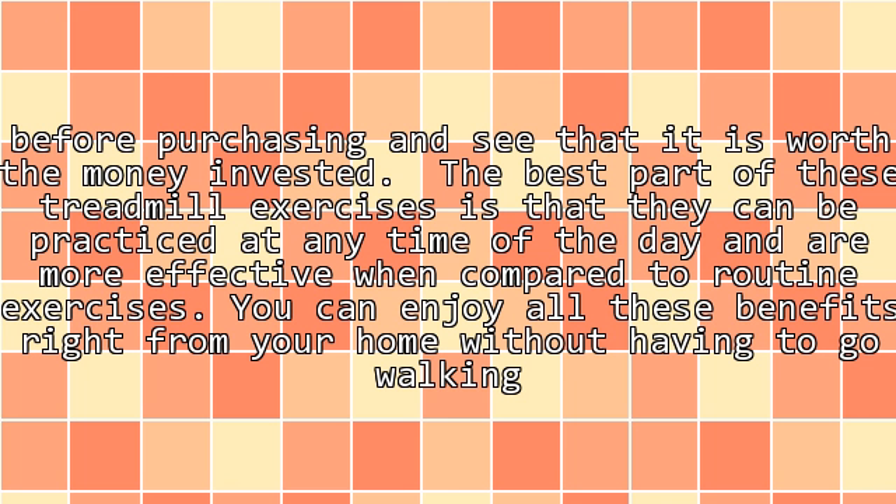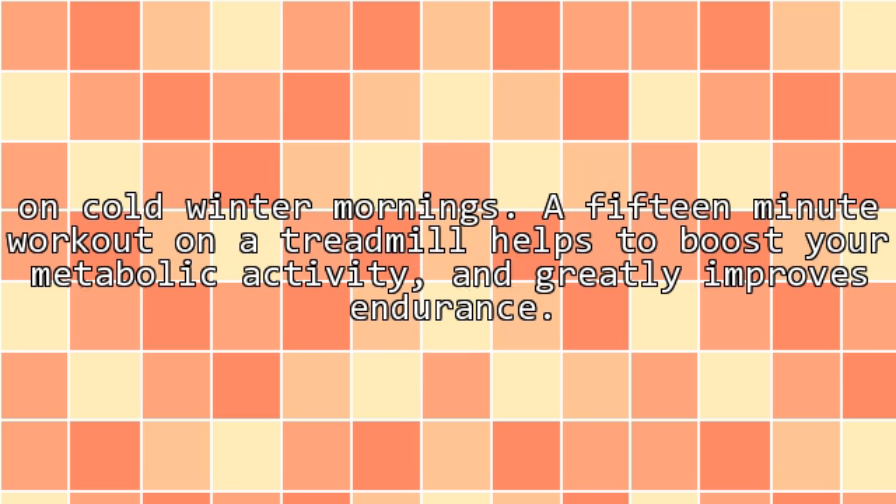The best part of these treadmill exercises is that they can be practiced at any time of the day and are more effective when compared to routine exercises. You can enjoy all these benefits right from your home without having to go walking. On cold winter mornings, a 15-minute workout on a treadmill helps to boost your metabolic activity and greatly improves endurance.